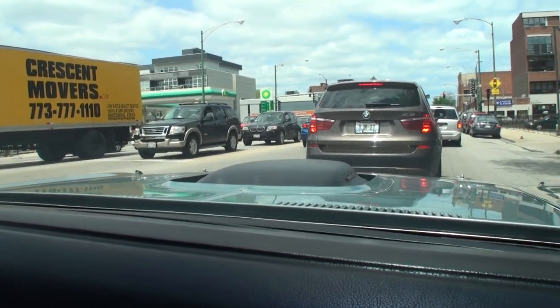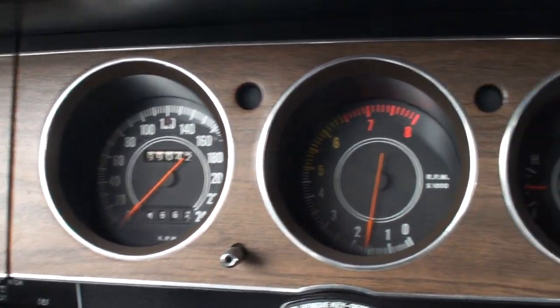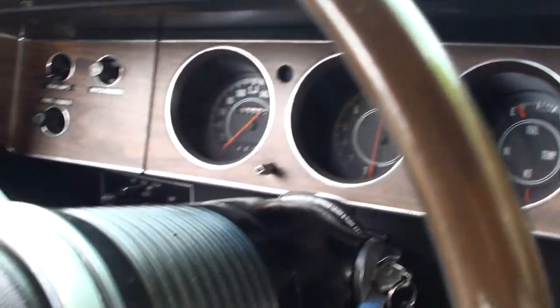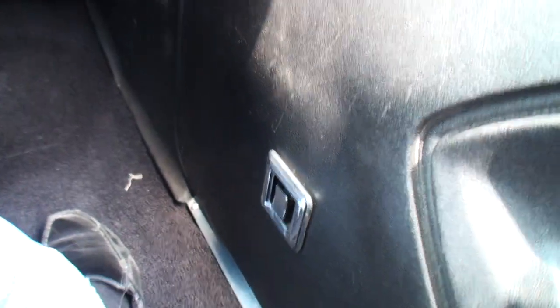Maybe do a little burnout or something. You can see the gauges are in kilometers because when the car was ordered to France they do a gauge in kilometers, and there's different things they have to do. Power windows — yeah, power windows. I guess in France they like manual shift and power windows.